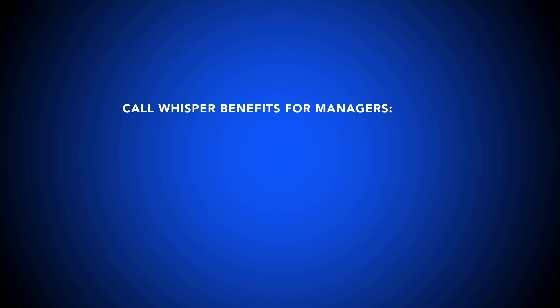Here are some benefits and use cases for using call whisper. In short, it's easy for managers to be spread thin, so they often use call whispers to automate the delivery of necessary customer information to agents before each call. Managers can choose exactly what data and which call scripts are displayed to agents, reducing the number of escalations and unhappy customers as a result.